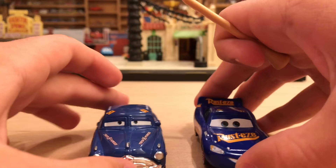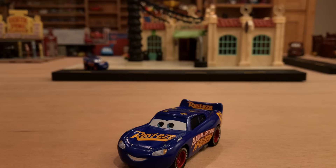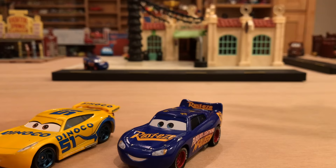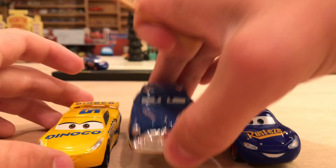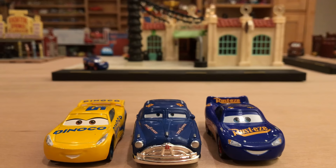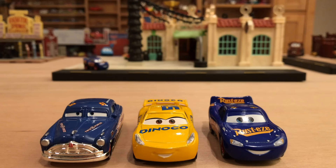I really want to know what they were going with having McQueen sponsored by Dinoco and numbered 51, because clearly that storyline went to Cruz. Just to do a three-way comparison here — wow, that is an awesome shot, guys!